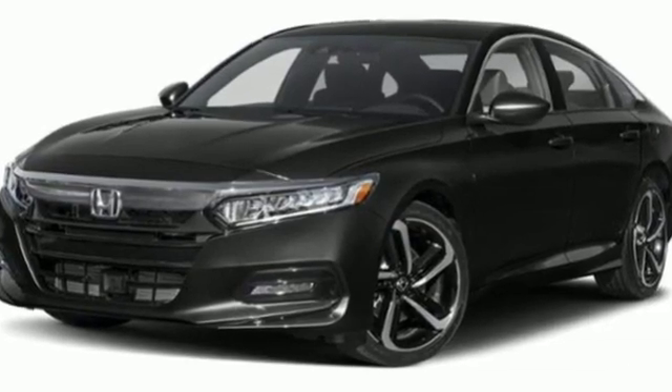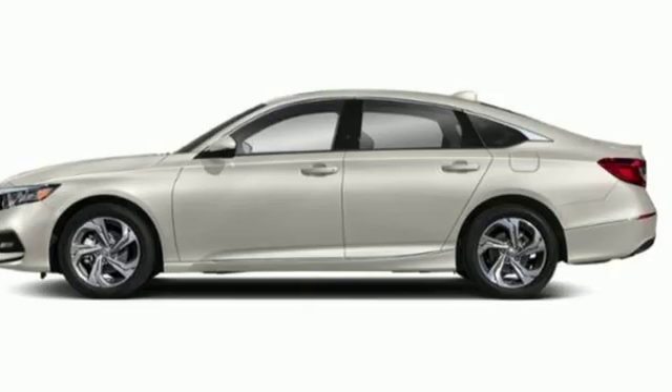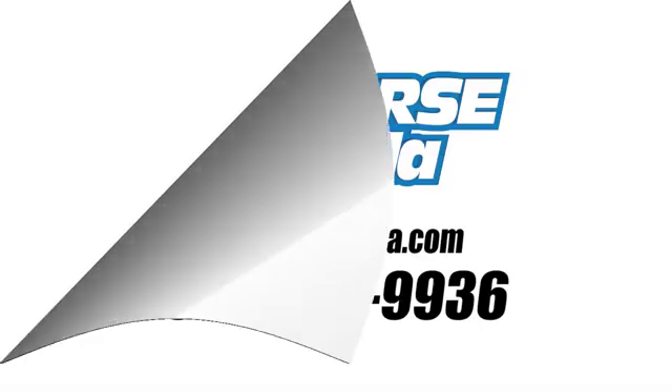Every Honda is designed with a driver in mind. You'll never know until you try. Test drive it today. Call us today at 561-508-9936.